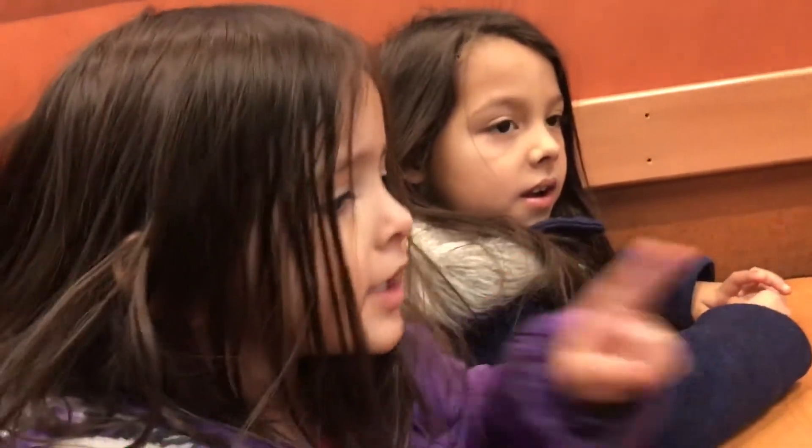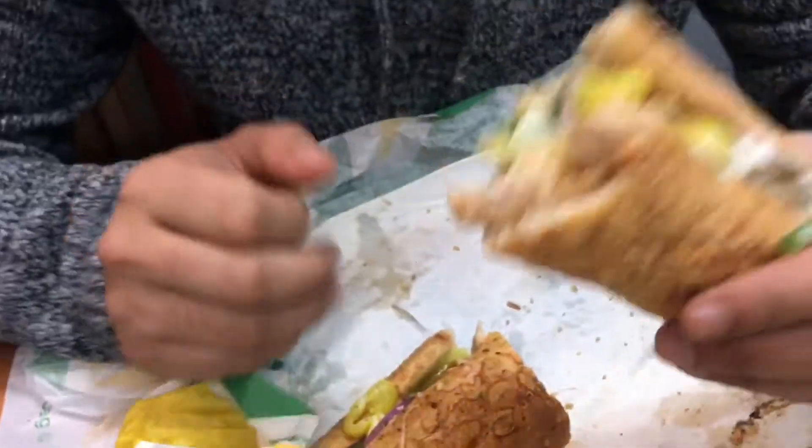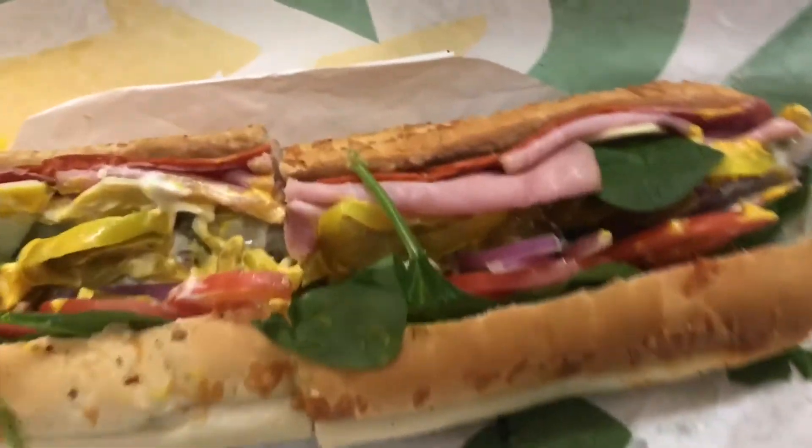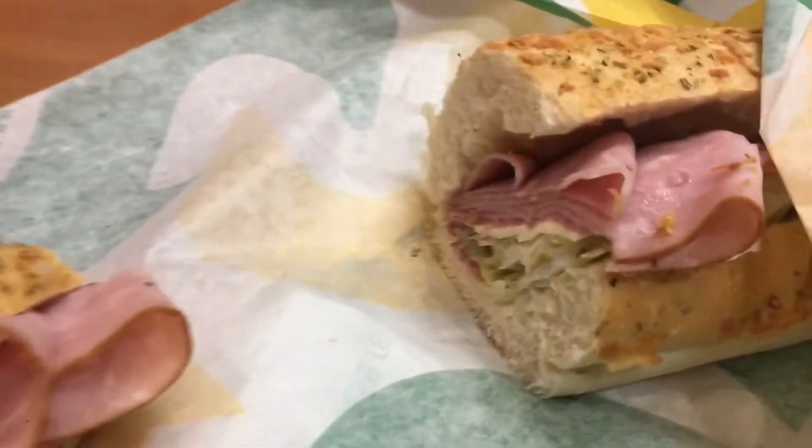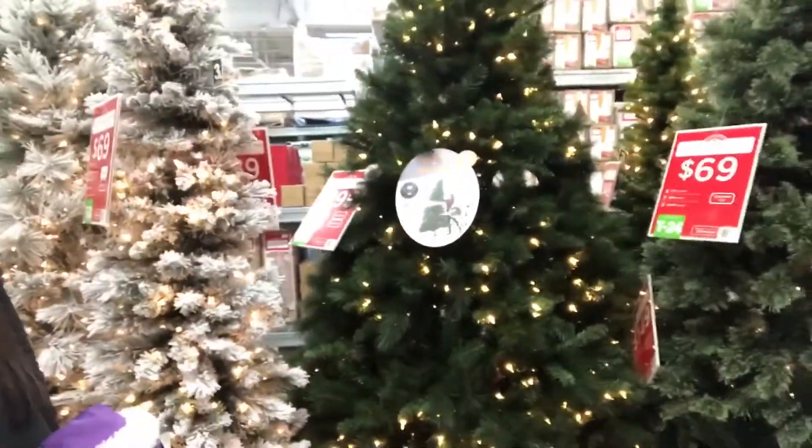You guys ready to eat? Mine is an Italian BMT. So usually we always get real trees but this year we're probably gonna get a fake tree, and we want this one right here — the lit one.